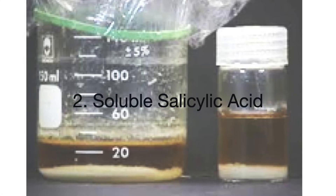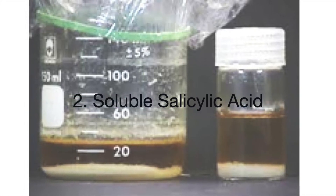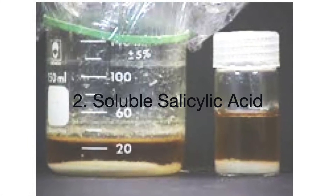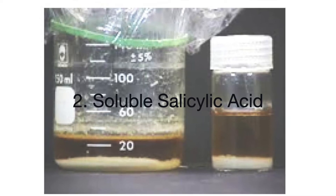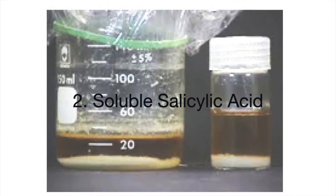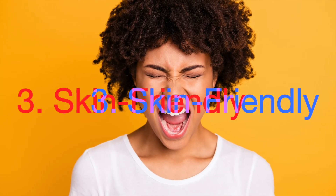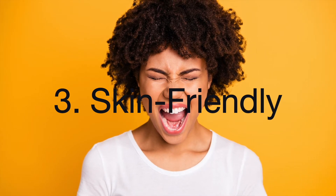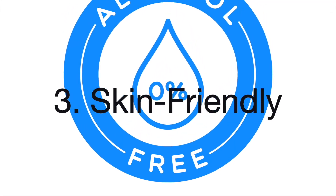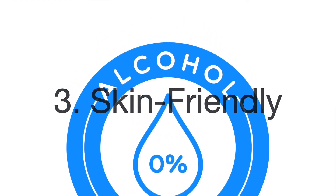Salosphere technology solubilizes salicylic acid, freeing you from worrying about solubility and possible crystals precipitating at the bottom of the container. Salosphere Even Skin enables you to create skin-friendly formulas, free of irritating agents such as alcohol and harsh surfactants.